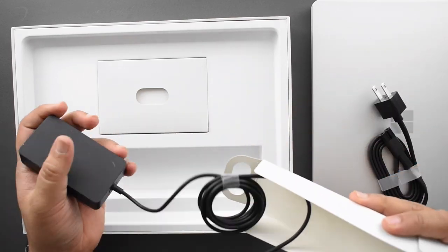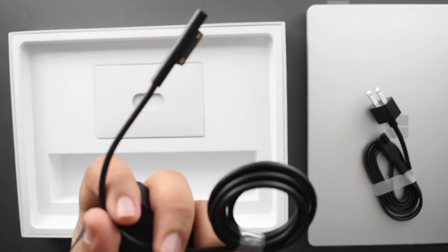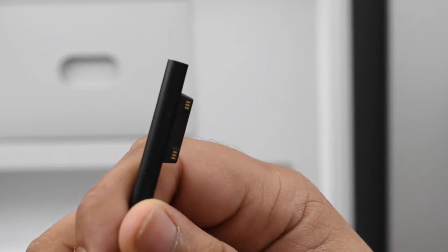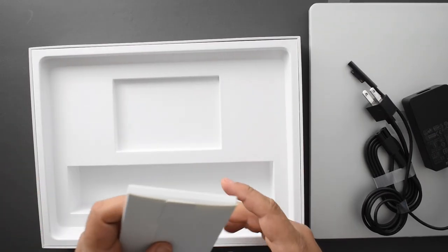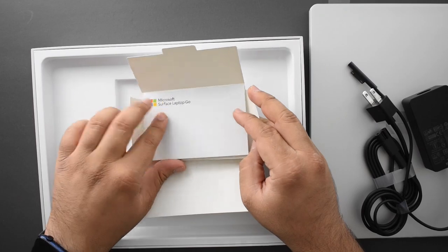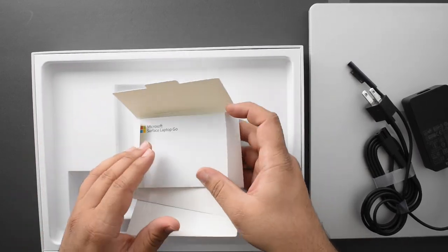It's the Surface Smart Connector — a magnetic charger that kind of goes back to the MagSafe days from Apple. You have a specialized connector that you can magnetically attach to your computer for charging, which is fantastic. The last thing in the box is just paperwork — a quick start guide. That's it.